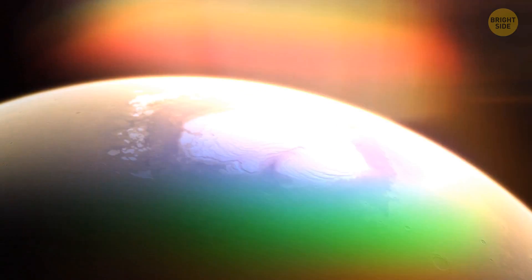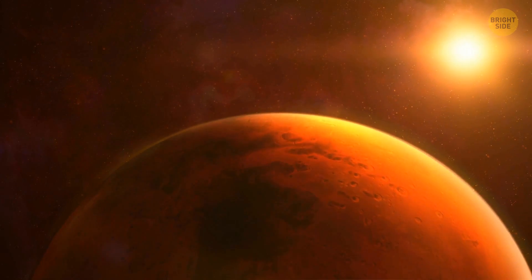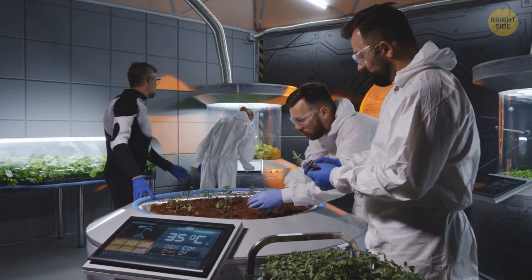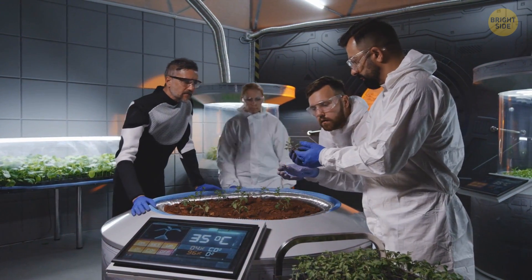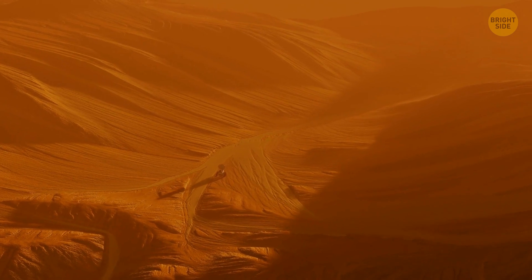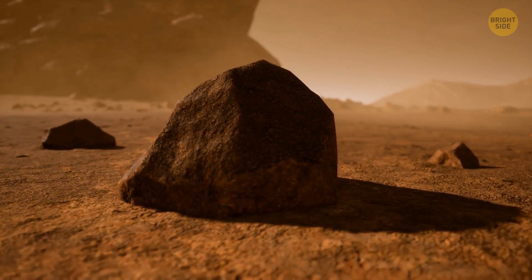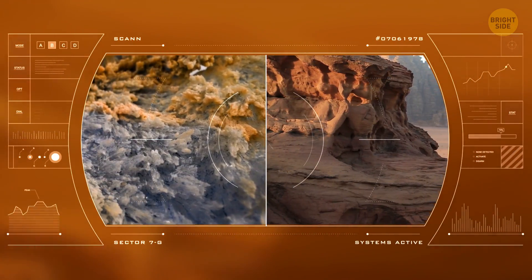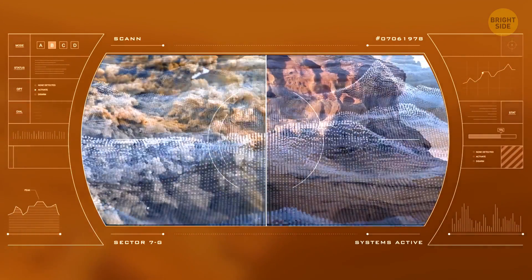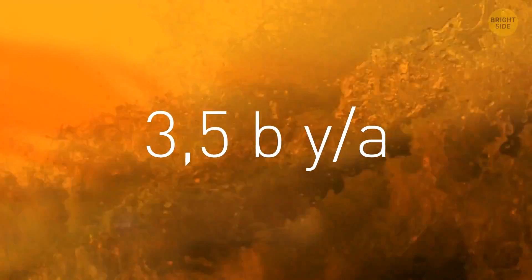If you've been imagining Mars as an extremely dry place, you might need to change your opinion. Scientists think there could have been a lot of water on Mars in the past. They've found loads of ancient river valley networks and lake beds on the surface of the red planet. Plus, on Mars, there are minerals and rocks that could have only formed in liquid water. Mars might even have experienced terrible floods 3.5 billion years ago.